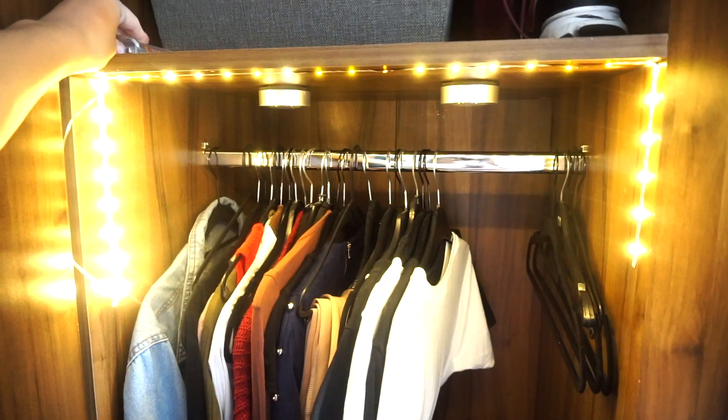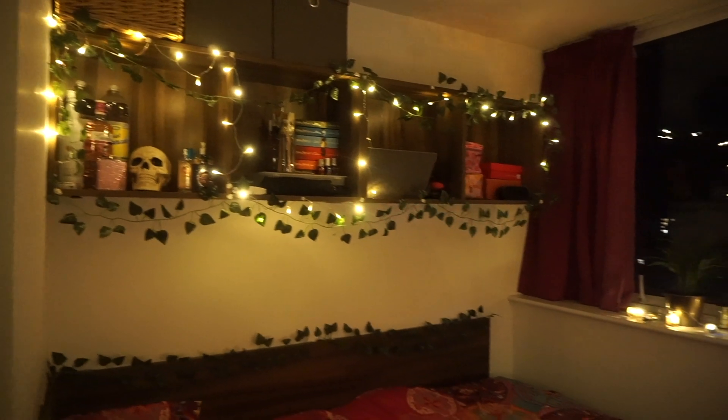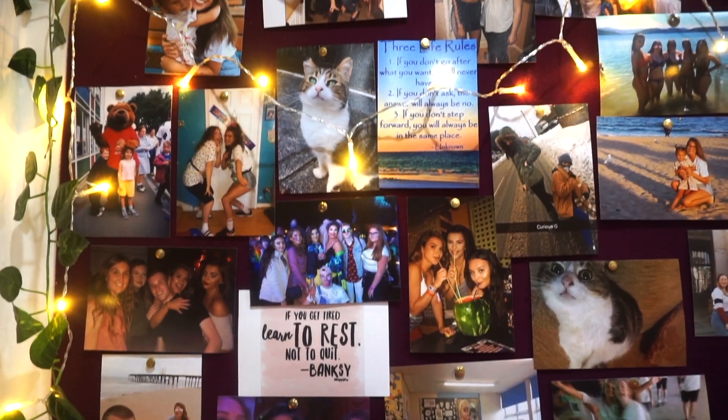Hey guys, so today I'm going to be showing you how I've decorated my room at university and also give you some tips on how to store a lot of stuff in a small space.